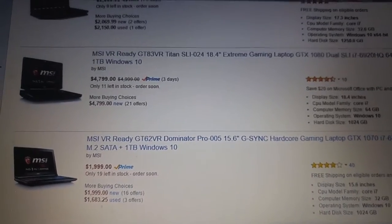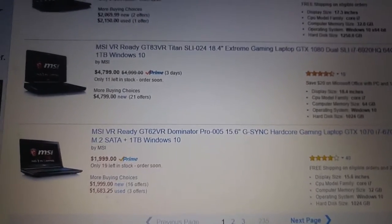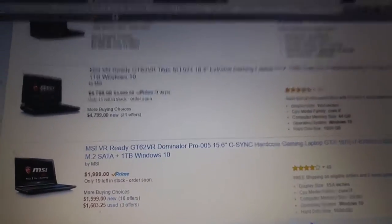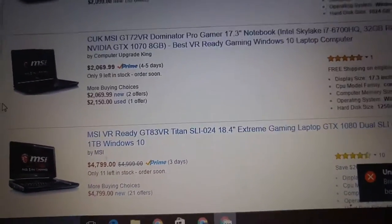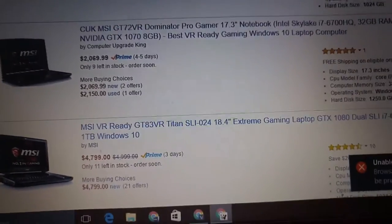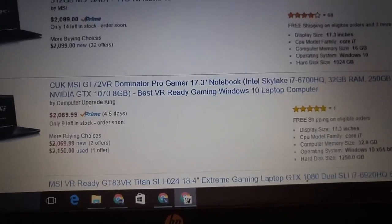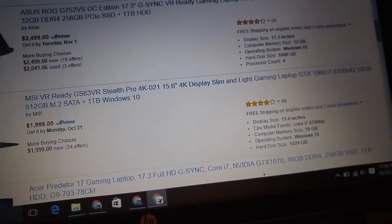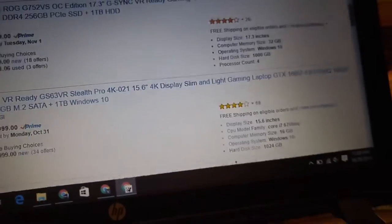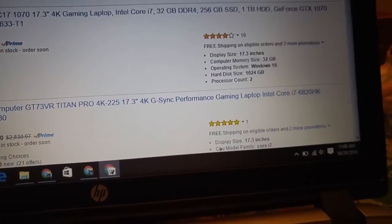It looks good — I'm going to give that to Apple. Everything they do looks good. But it's just overpriced. Look at these: one terabyte, GTX 1080, 32 gigabytes of RAM, one terabyte with an SSD. Look at these. Why on earth are they so expensive? Why, Apple?